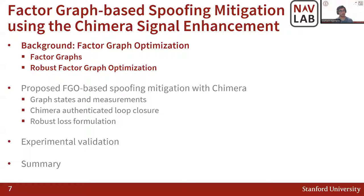In this presentation, I'm going to talk about a background in factor graph optimization — first how factor graphs work, and then the switchable constraint, which is the robust factor graph optimization our implementation builds on. After that, we will discuss the graph states, measurements, and general formulation of our proposed approach, including the Chimera authenticated loop closure and a robust loss formulation. Finally, I will talk about the experimental validation and summarize today's talk.